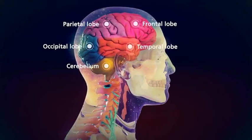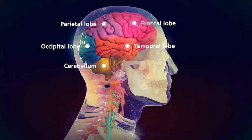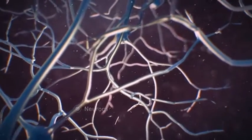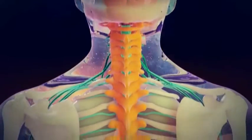The cerebrum is the largest part of the brain and is divided into lobes that control different functions, including emotion, behavior, memory formation, and bodily functions. The cerebellum coordinates the body's movements.